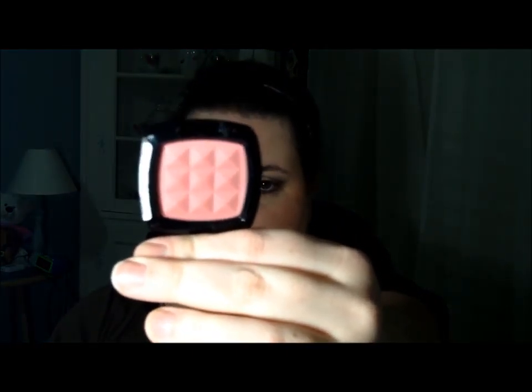I have two blush products. The first is the NYX powder blush in Mocha. It is just a pretty, deep rose color with no shimmer — just a really stellar blush. NYX makes really good blush and this is just a great color.